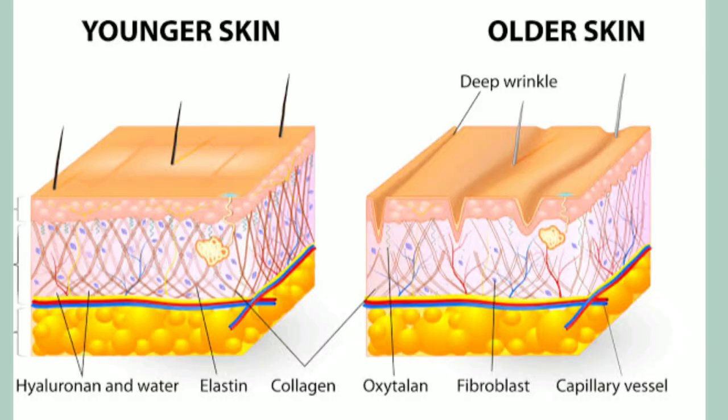As you can see, young skin has an adequate amount of elastin and collagen intact. However, in older skin, the amount of elastin and collagen is lost, leading to wrinkles. But there are ways in which you can boost your elastin and collagen production.